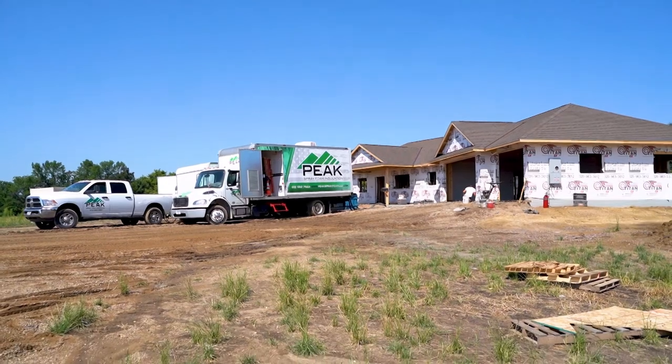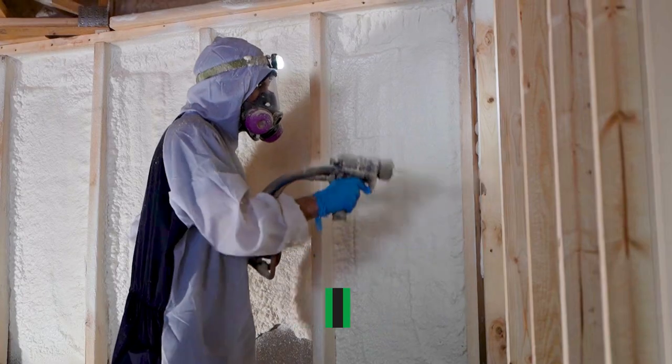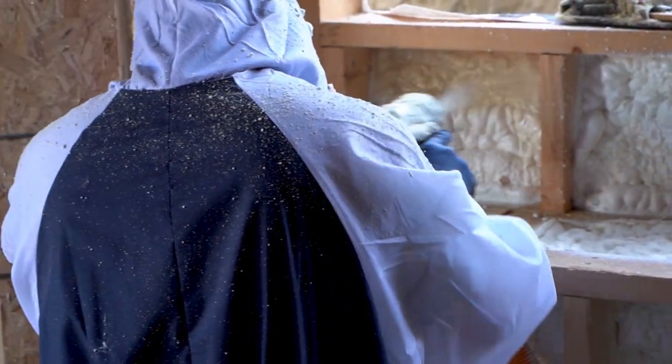Peak Spray Foam Insulation is a certified CenterPoint contractor, so we can go into your building envelope, do the bypass ceiling, do the insulation. We're offering rebates through CenterPoint Energy for the efficiency that we add to the building.